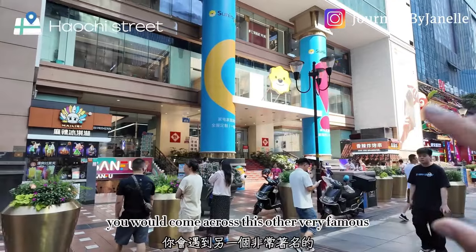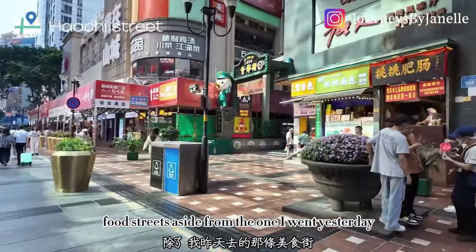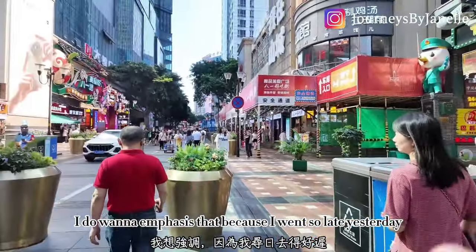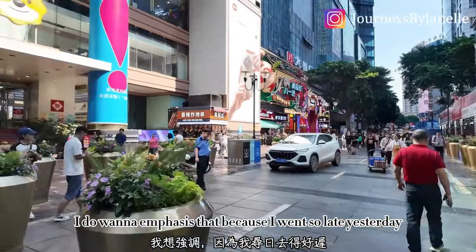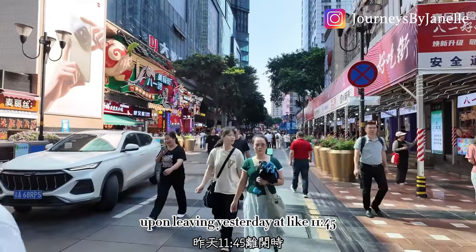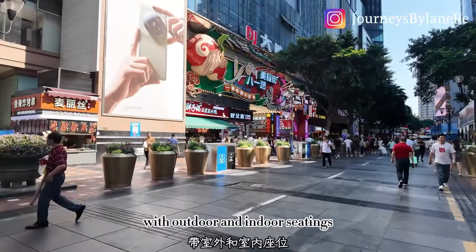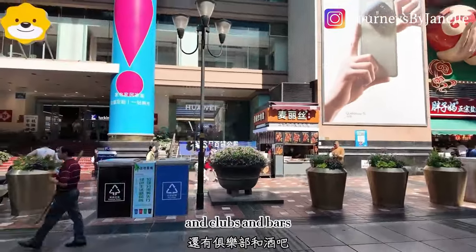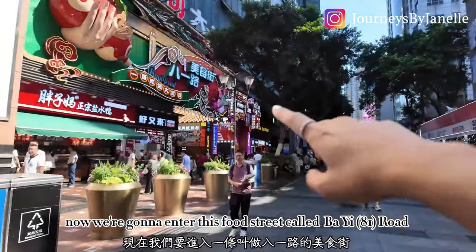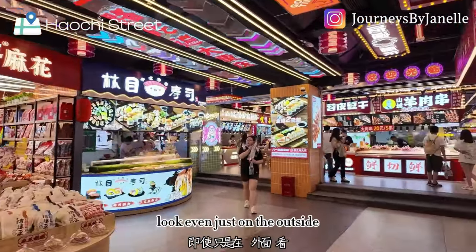Just on the side street next to the Liberation Monument you'll come across another very famous food street, aside from the one I went to yesterday. When I left last night at around 11:45, there were still maybe a hundred restaurants open with outdoor and indoor seating, plus clubs and bars. You guys definitely need to make your way there. Now we're going to enter this food street called Ba Yi Road.